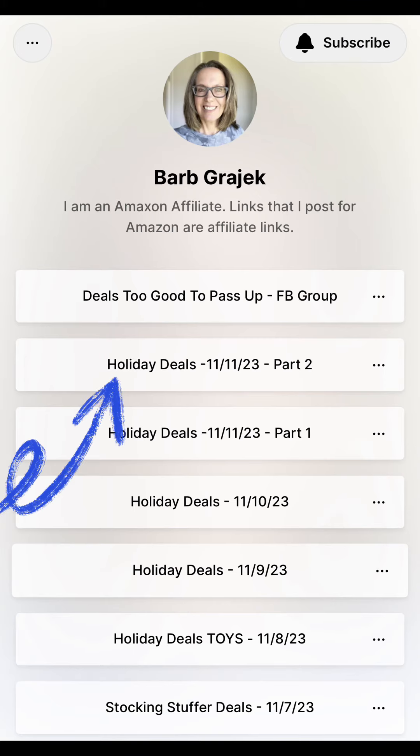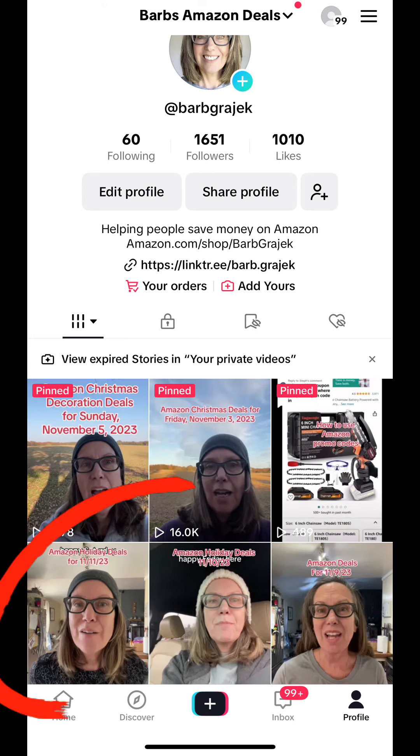To find the links to these products, click the link in my bio, and then click this. If you missed part one, check it out here. Like and follow for more.